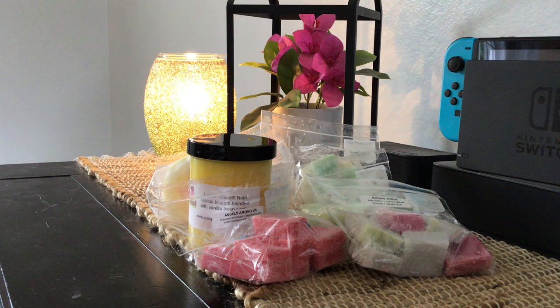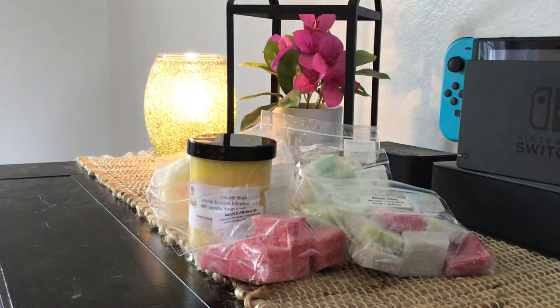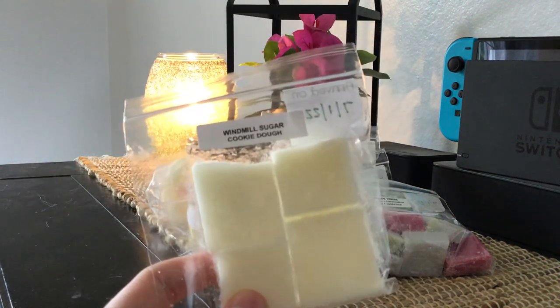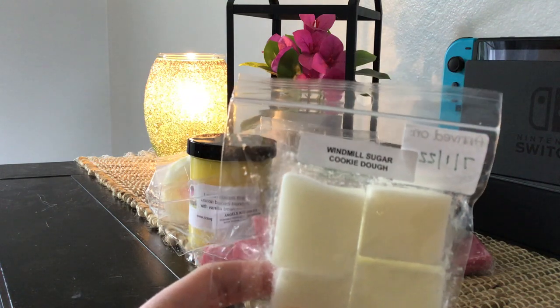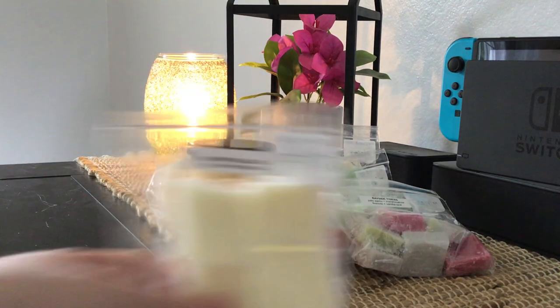This is Windmill Sugar Cookie Dough — and I also have this in a mini melter. This is a blender for me. It's very heavy on an almondy or pistachio scent, leaning a little cherry. I'm just going to put it in my Rose Girls blenders tub. I think this scent would be really good with raspberry sauce, fresh picked strawberries, or baked zucchini bread — great for blending, not something I'd melt on its own.